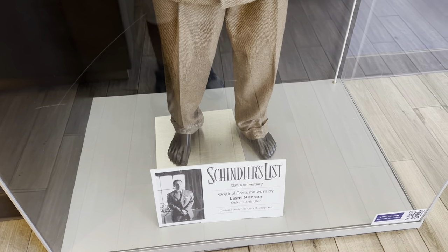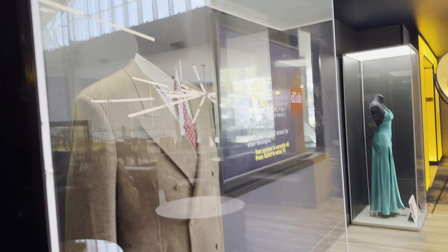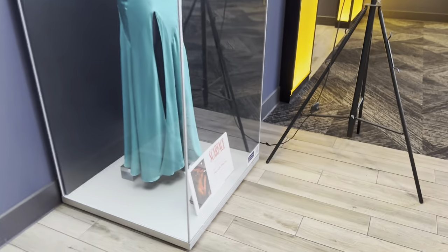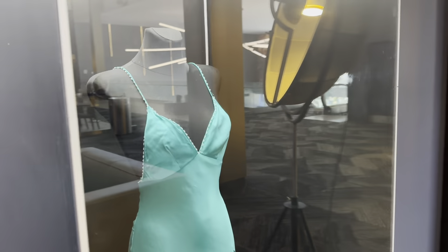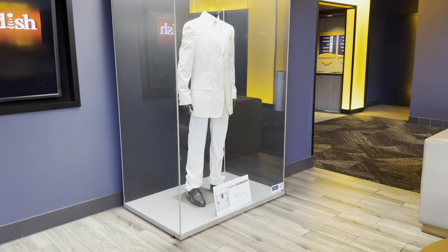They have the original costume worn by Liam Neeson from Schindler's List — that's cool. This one is Scarface, Michelle Pfeiffer — oh wow, she's so short. And this one is Morgan Freeman from Bruce Almighty.